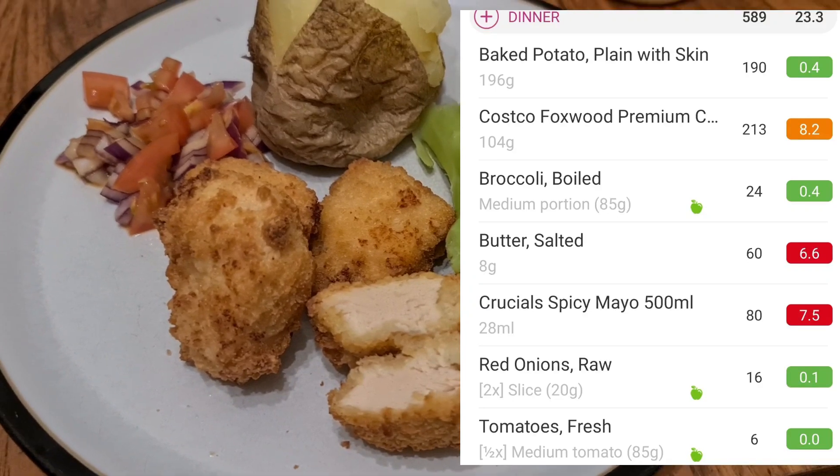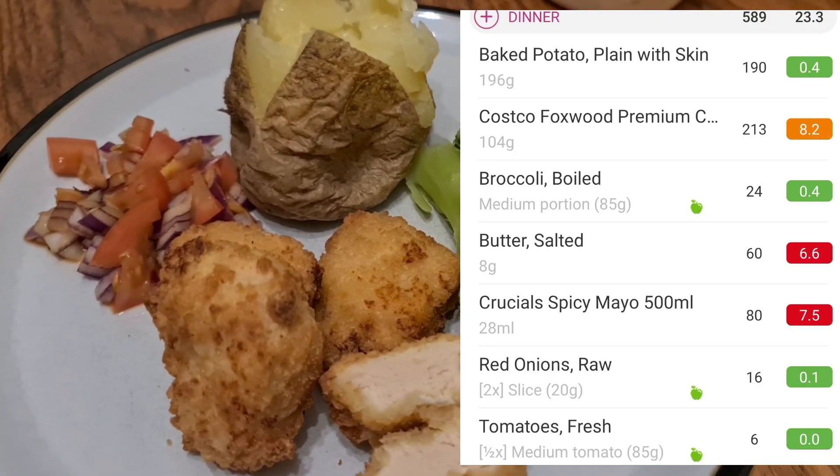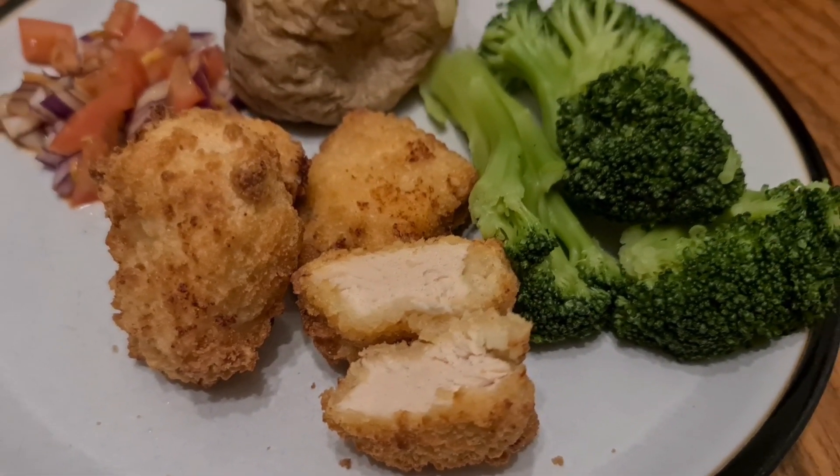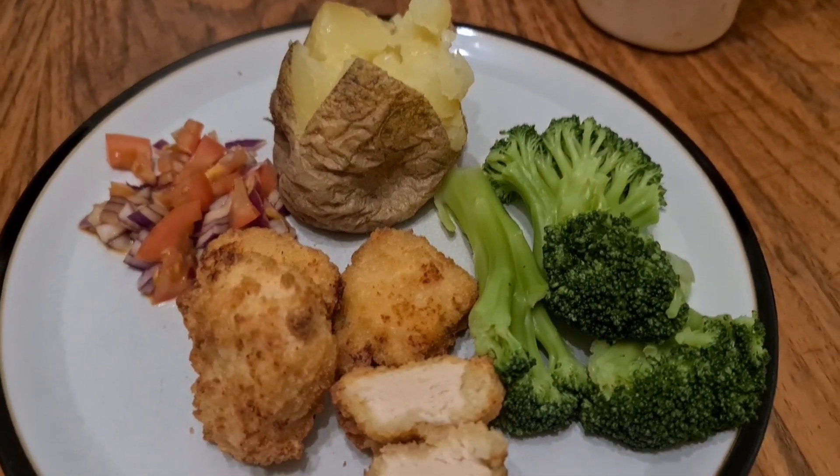For my tea today I have got the Costco chicken nuggets, a jacket potato, broccoli and a little bit of onions and tomatoes. Altogether 589 calories.